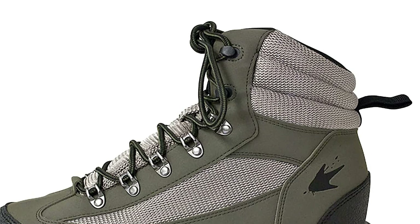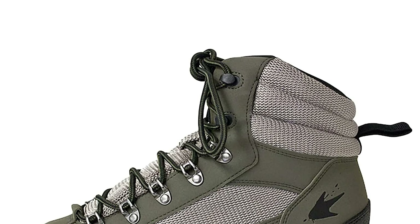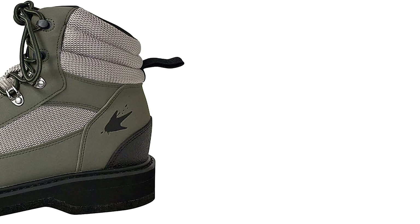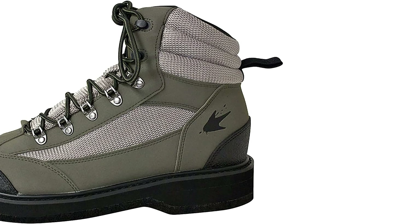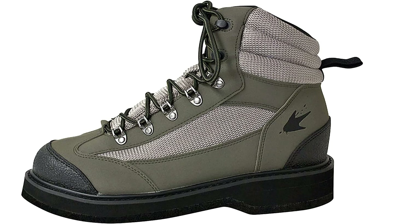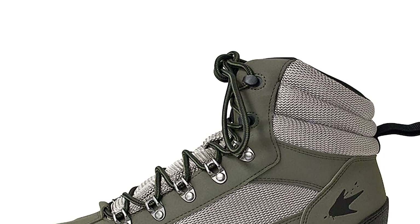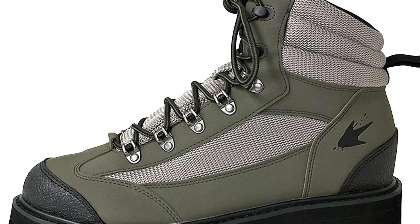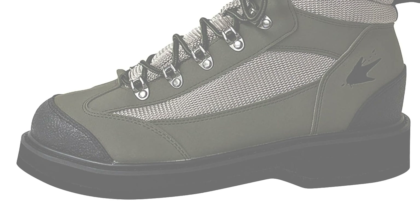These fishing shoes feature nylon heel pulls so they're easy to kick off at the end of the day. Built on a wide last, they offer ample support and stability. Polyurethane midsoles maximize comfort in the water, while toe and heel caps protect your feet from hidden hazards. Speed laces with locking lace clips make it easy to get a secure fit. The Frogg Toggs fishing shoes also boast felt soles for sure-footed performance in the water.